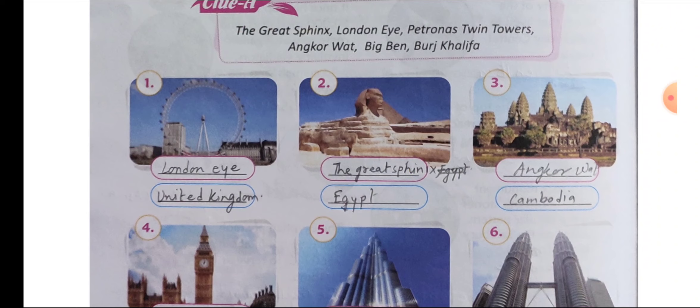Number 3: Angkor Wat — spelling A, N, G, K, O, R, W, A, T — Angkor Wat. The country name is Cambodia. This Angkor Wat is a place of temples and the city is known as the City of Temples. There are several temples in this city. So Angkor Wat is a place of temples and the country name is Cambodia.